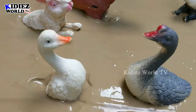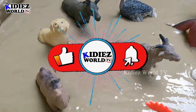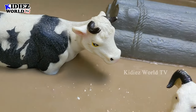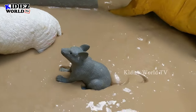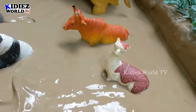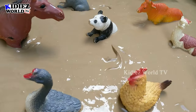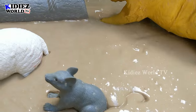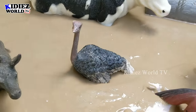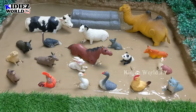Hello friends, welcome to my channel Kiddies World TV. I am sure you all are fine. We are here with another very interesting and educational farm animal video. Farm animals are the most interesting and searchable topic on YouTube. Kids really love farm animals, so we made different kinds of farm animal videos regularly to educate you about their names, how they look, their sounds. In this mud ground you are watching lots of farm animals — let's start and discover what farm animals we have today.